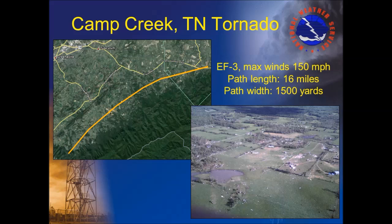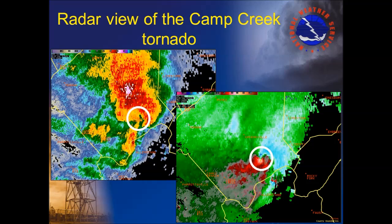The same supercell storm that produced the Collegedale tornado continued producing tornadoes as it tracked northeast through the Tennessee Valley. One of the more significant was in Camp Creek, Tennessee, in Greene County. It was rated an EF3 tornado with maximum estimated wind speeds of 150 miles an hour. There were six fatalities and 33 injuries reported in Greene and Washington counties. Since our radar in Morristown isn't far from Camp Creek, we got an excellent radar view. The reflectivity pattern shows the counterclockwise spin within the storm, and the velocity image shows a couplet of pink right against blue, indicating the very strong rotating winds of the tornado.